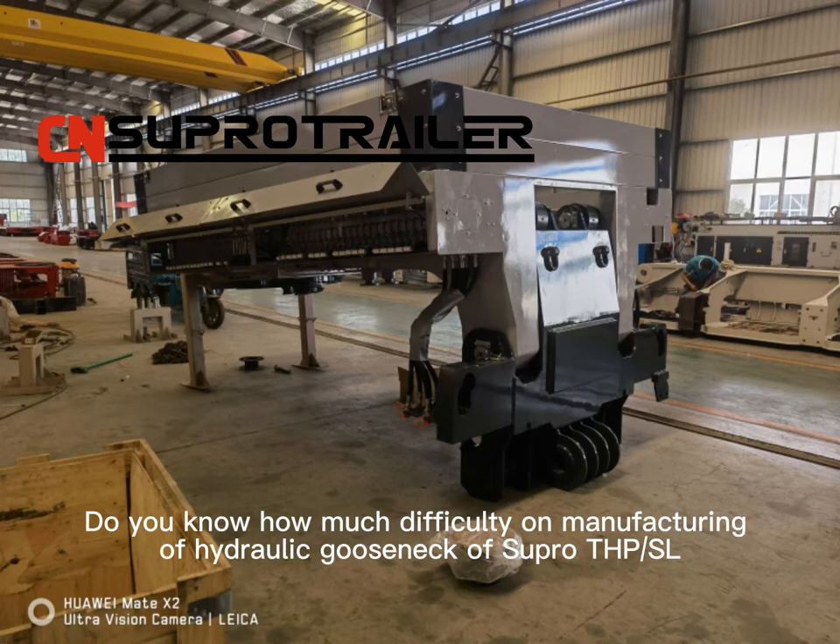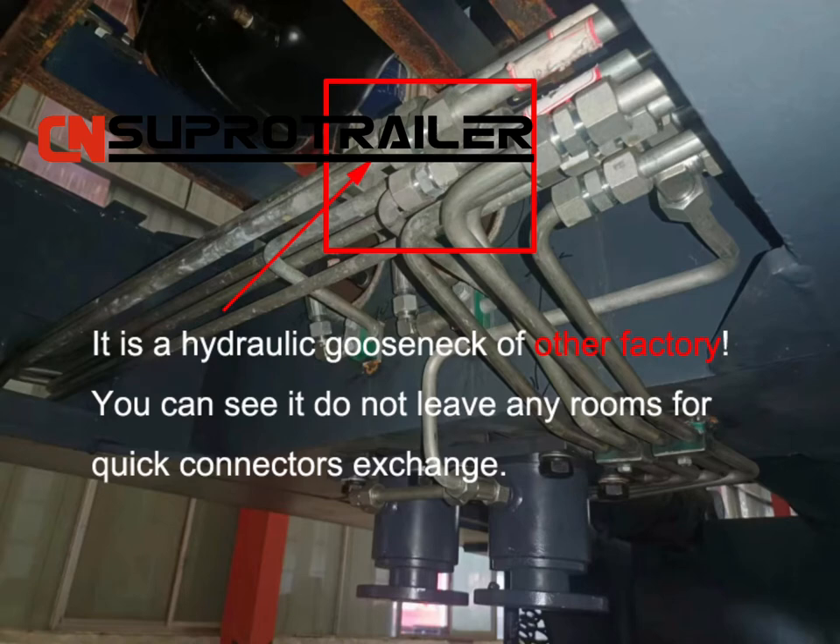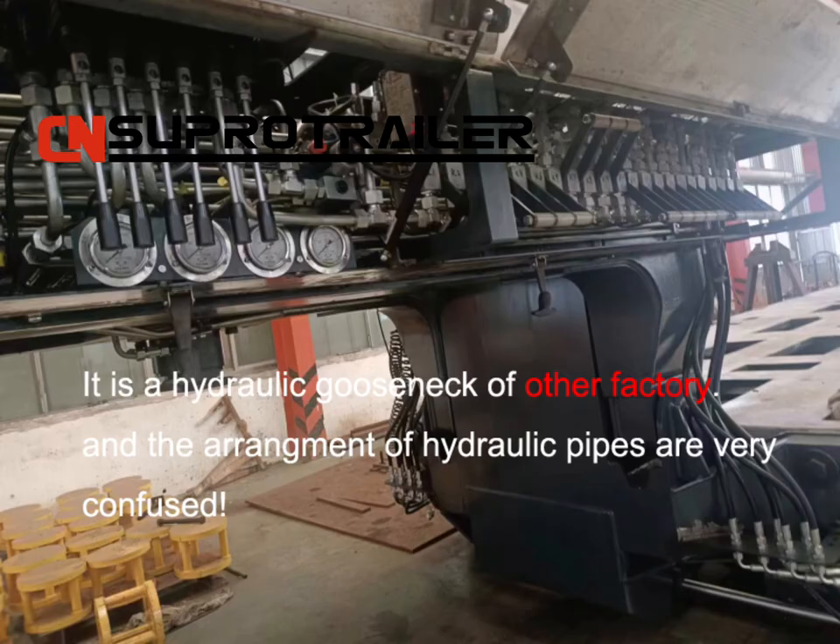Do you know how much difficulty is involved in manufacturing the Hydraulic Gold Snake of Super THPSL? This is a Hydraulic Gold Snake from another factory. You can see it does not leave any room for quick connector exchange, and the arrangement of hydraulic pipes is very confused.